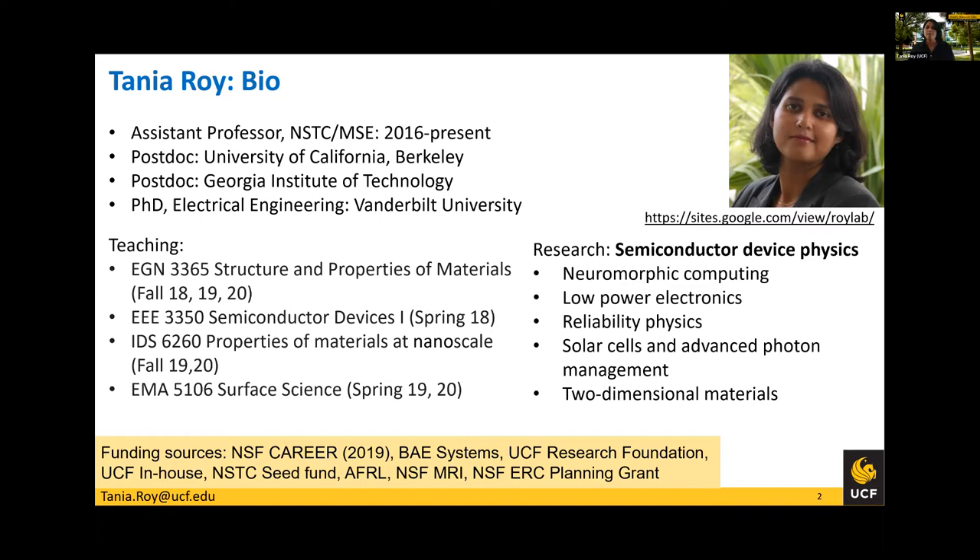My research is in semiconductor device physics. At UCF, I'm focusing on something called neuromorphic computing, which I'll talk about for the rest of the talk. My focus has always been to make low-power electronic devices for energy efficiency. I do a little bit of reliability physics and I dabble in solar cells, where the focus is to make very thin solar cells with photon management schemes. I use two-dimensional materials as the platform, but my loyalty is more towards semiconductor device physics, so whatever I make can be translated to other material systems. I received the NSF Career Award in 2019 and have been funded by BAE Systems, UCF Research Foundation, and am currently working with AFRL on certain projects.